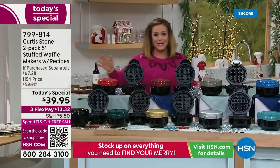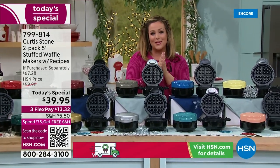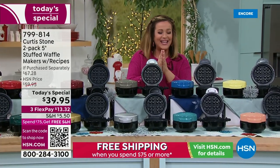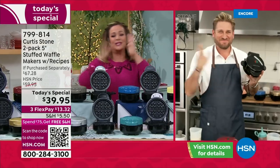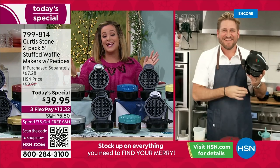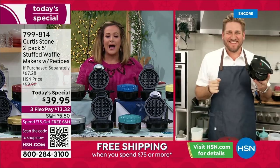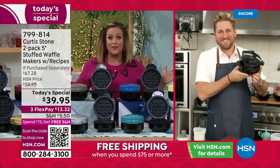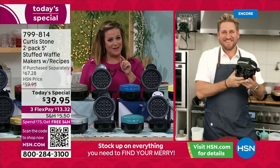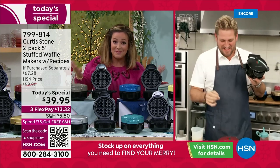Let's bring in Chef Curtis Stone. You know him — he's award-winning, Michelin star, a restaurateur, and he brings us the number one brand at HSN. What a way to go out: the last today's special of the year, and the first time he's ever done a waffle maker.